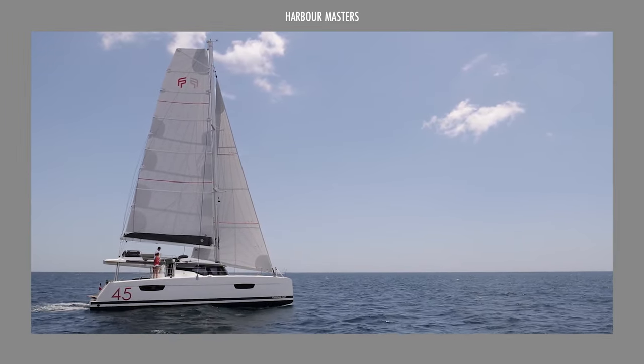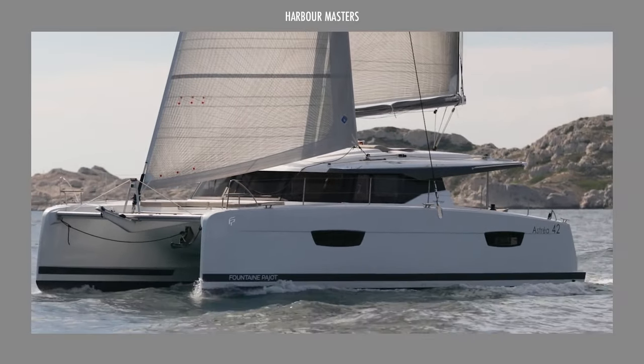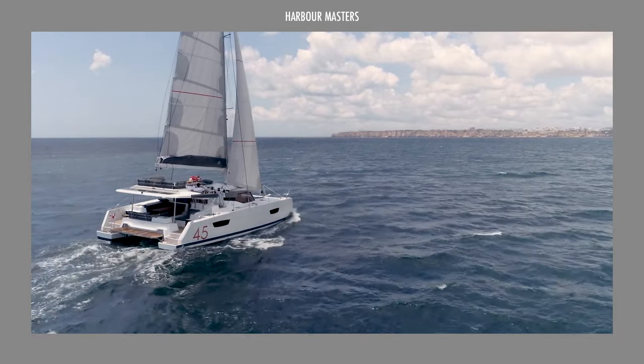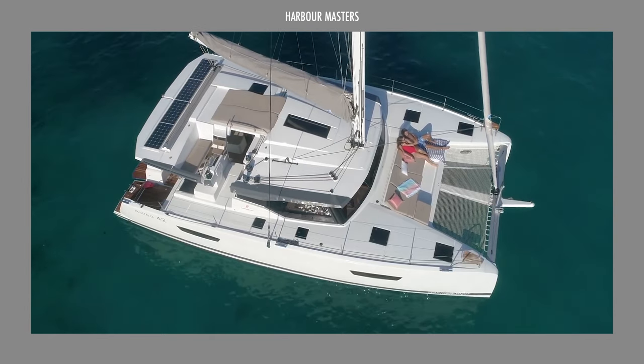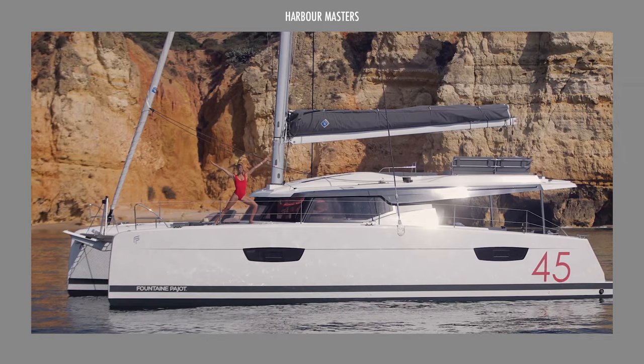If you own one of these blue water catamarans, there is no better way to spend your time at sea than atop this floating palace of pleasure. Find out our number one pick as we profile the most affordable catamarans on this episode. Additional equipment, experience, and bigger boats are required for blue sea sailing.